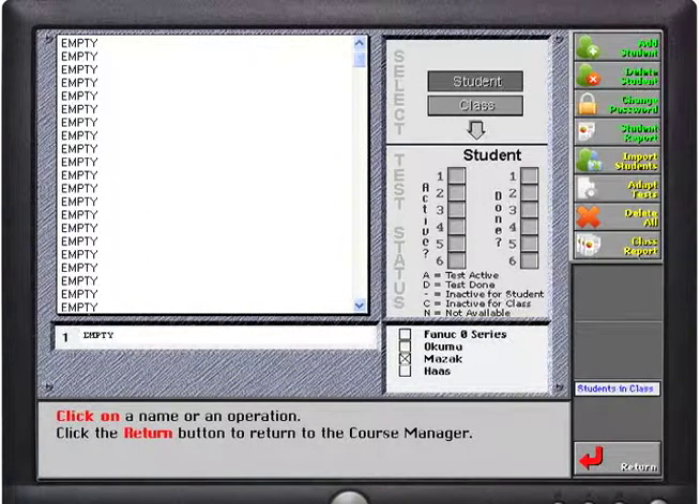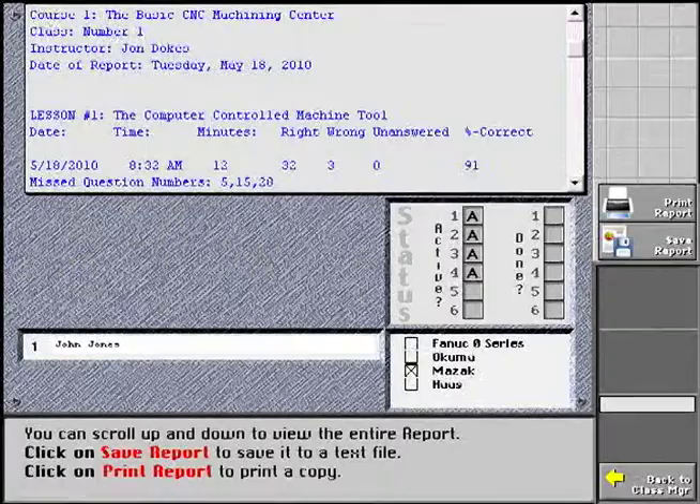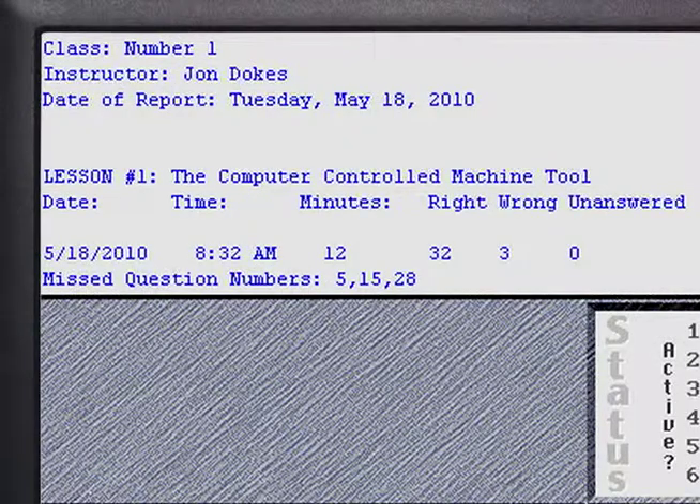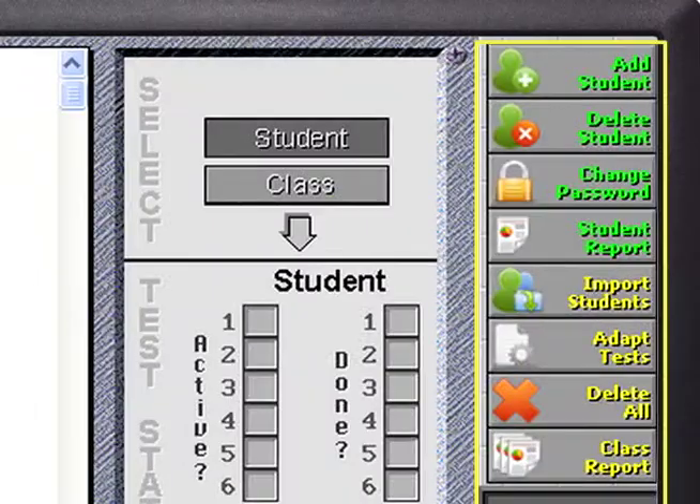Using the course management system, an instructor can scroll through a student's report to see how often they attempted a test, how much time they took, the questions they missed, and so on for each attempt. Other management functions available include adding and deleting students, changing passwords, and creating reports for either individual students or for the class.